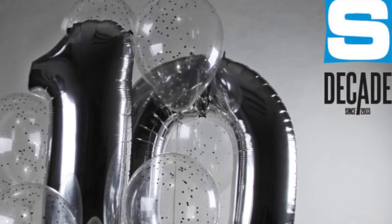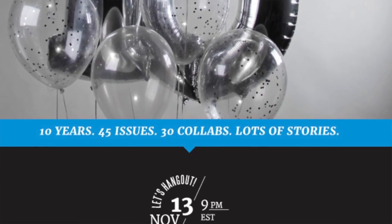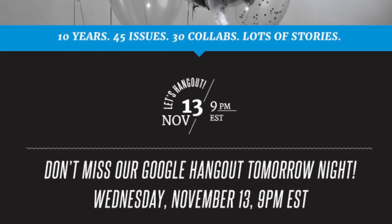Before I get out of here I want to let you guys know about Soul Collector. They're holding a Google Chat tomorrow and you are all invited. It's celebrating their 10th anniversary — they've been in the business 10 years, so congratulations to them.